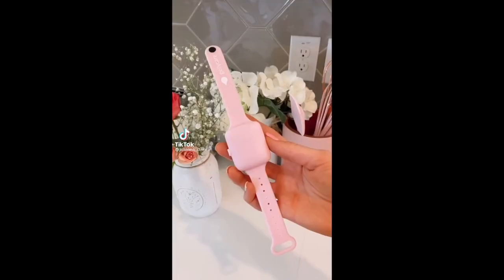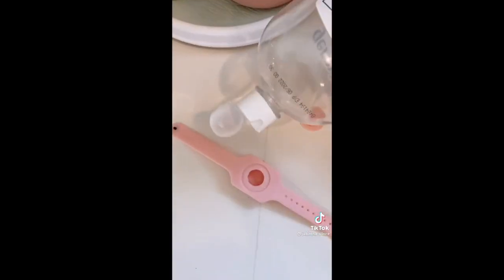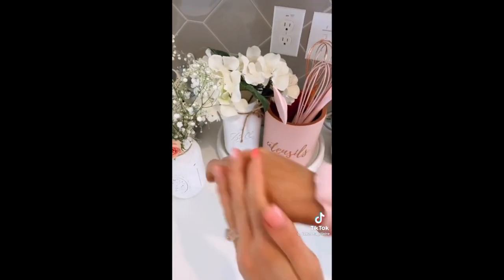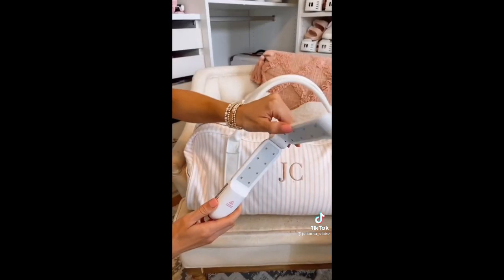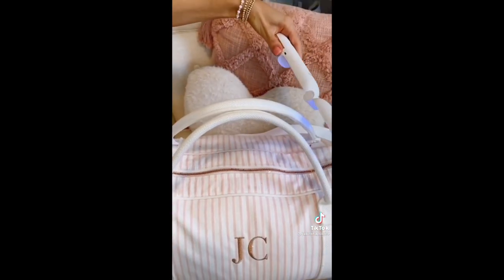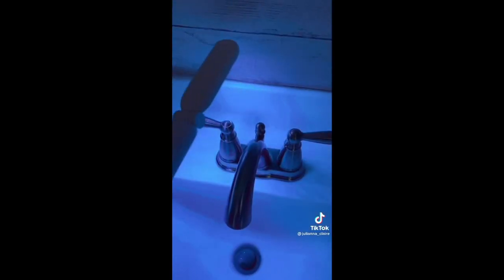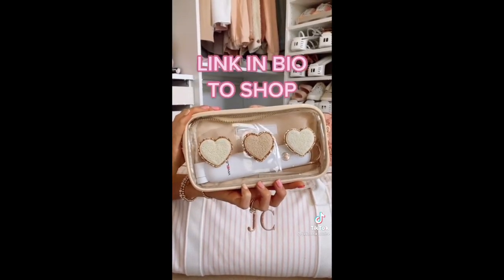Amazon travel favorites. This hand sanitizer bracelet allows you to keep your hands clean at all times while traveling. Push on the top of the bracelet to dispense. It comes in a few different colors, is comfortable to wear, and you never need to search for your hand sanitizer. This portable UV light sanitizer wand allows you to keep your travel bags, hotel restrooms, public handles, and anything else you want clean while traveling. Simply swipe over the designated area five to ten times to disinfect. It's super lightweight and easily fits into a carry-on pouch. Link in bio to shop.